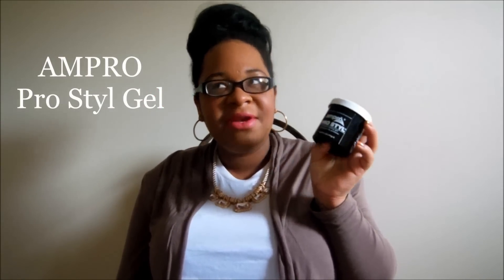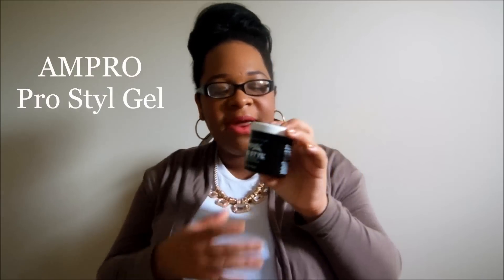First favorite hair product of December is the Ampro ProStyle Styling Gel. I found out about this through Florida Natural 83 — I think she had the green one, but I bought the black gel. I'm not typically a gel user when I'm styling my hair for twist-outs or anything like that.